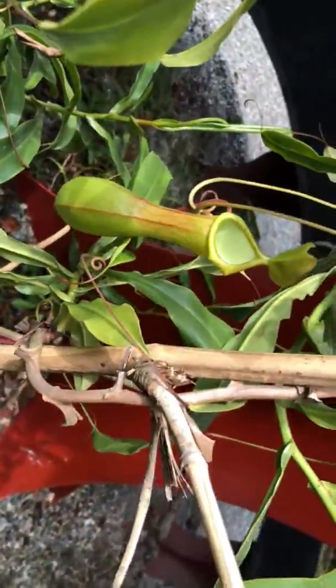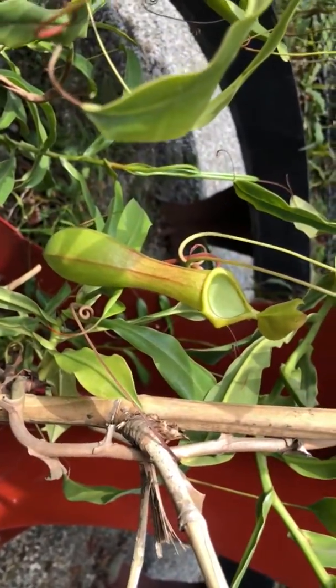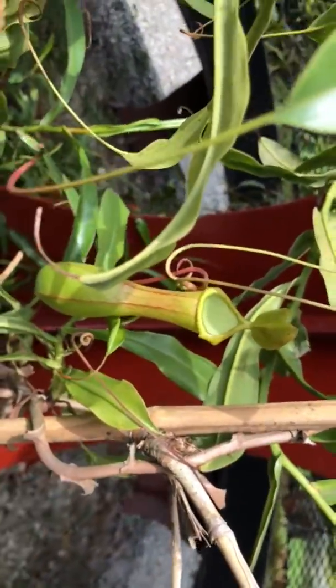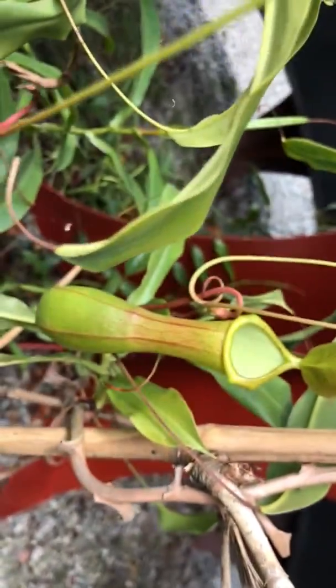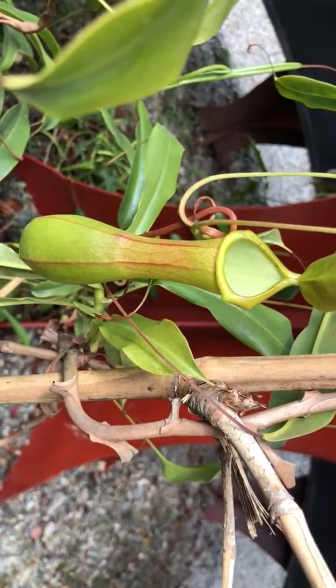I've seen these trumpet pitcher plants before — they can really become huge. From one plant you can see different branches and trumpets. This trumpet here has died — it's just really dry now, it is about to die.